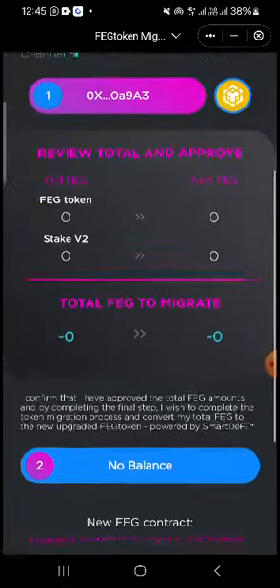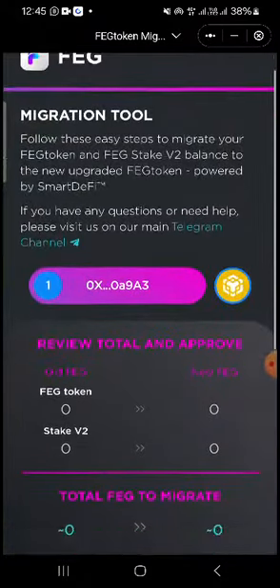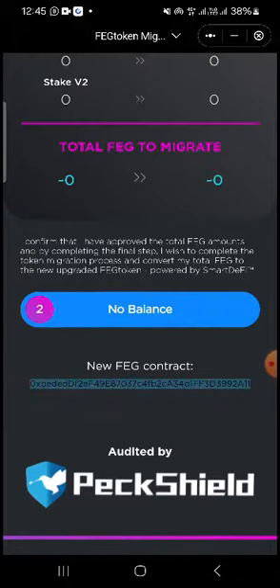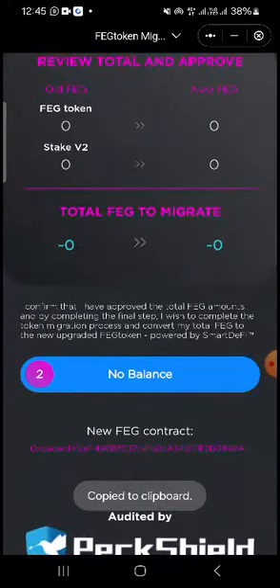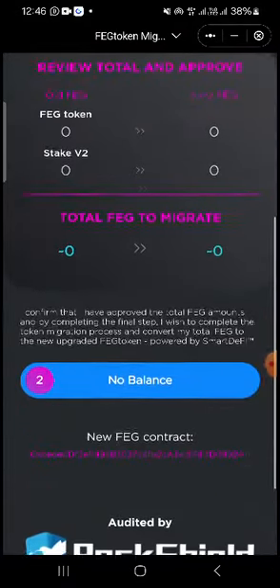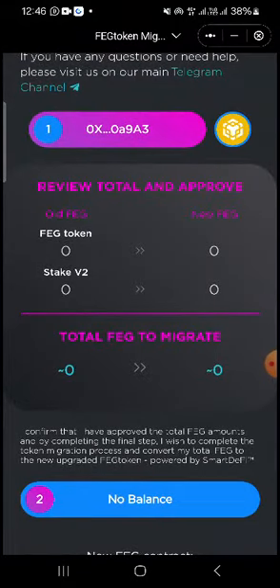No balance yet — give it some time to reroute the token to the contract address. I'm going to copy the contract address to use it to claim. It's going to show you both your staking amount and what's in your wallet. Try it out, guys!